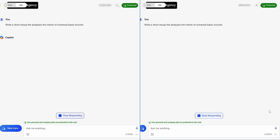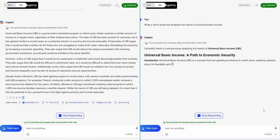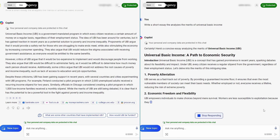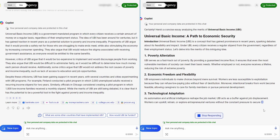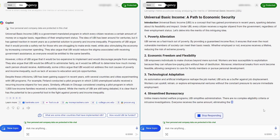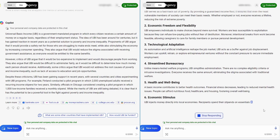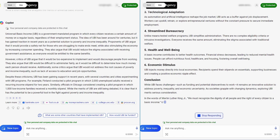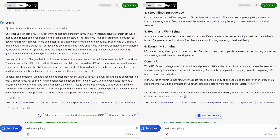Let's try: write a short essay that analyses the merits of universal basic income. The Pro-enabled account is lightning fast, but it seems clear with this response that there is significantly more going on here than just getting better access to the same model — Copilot is behaving differently. In the end, they both give a reasonable response, but the structure of the non-pro response is, in my opinion, better — more clearly laid out and easier to edit and integrate with.